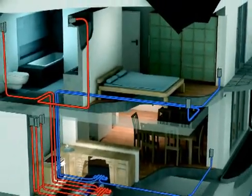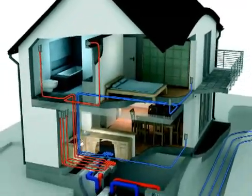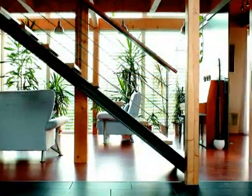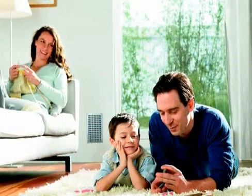With Zehnder Comfort Systems, Zehnder offers a complete system for comfortable, controlled living space ventilation. It provides fresh air throughout the home and at the same time removes the stale air, whilst recovering up to 90% of the usable heat.